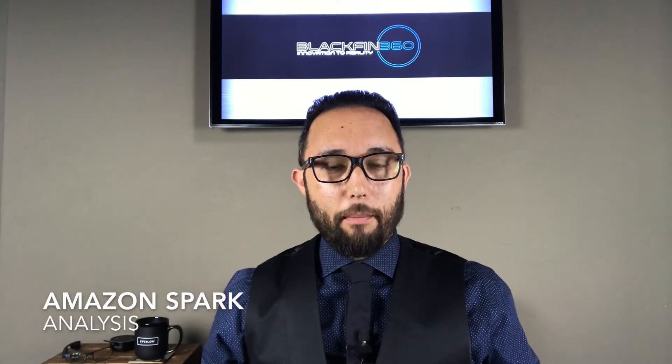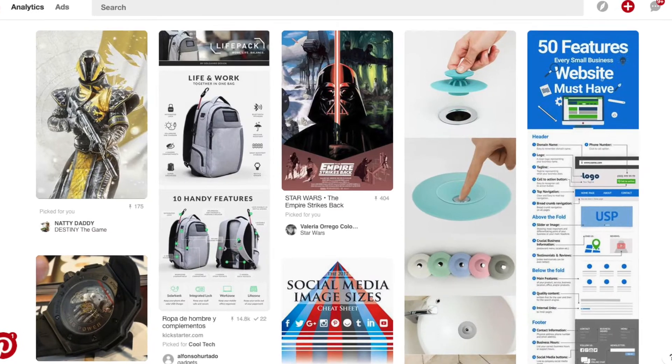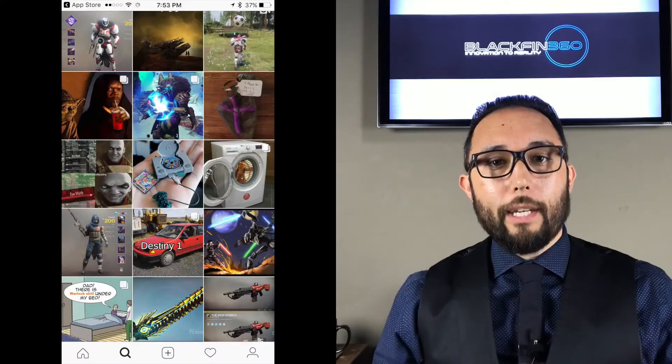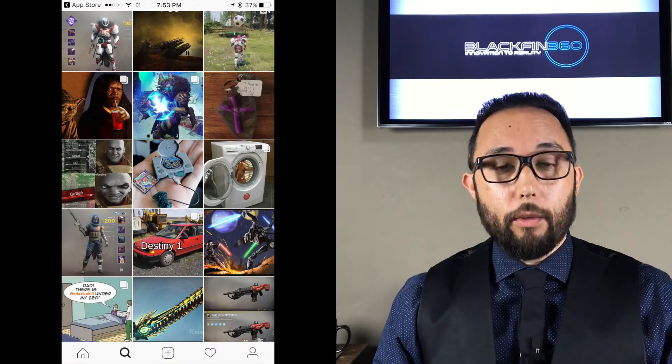Amazon Spark is an interesting mashup of features that you would traditionally see on Pinterest, focused on product discovery and inspiration, combined with some of the UX elements of what we traditionally see within Instagram.